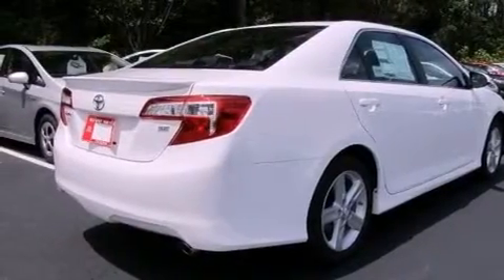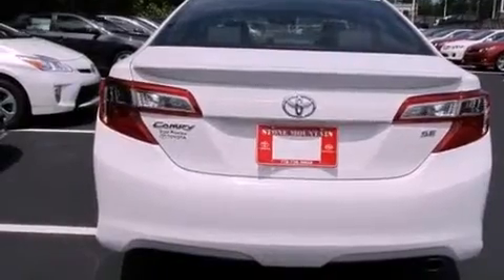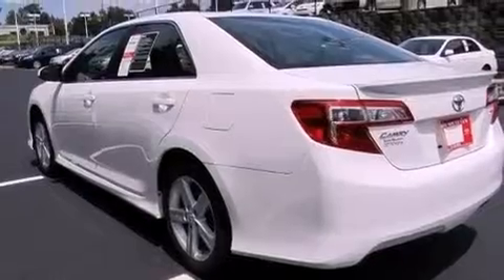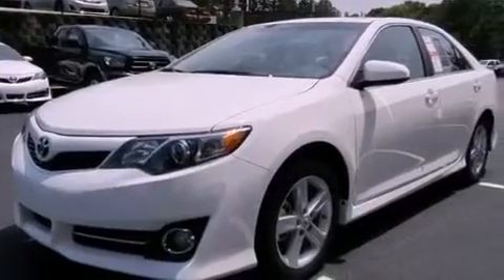All of the following features are included: air conditioning, a split-folding rear seat, cruise control, a CD player, a leather-wrapped steering wheel, a passenger side vanity mirror, traction control, an anti-lock braking system, a rear window defroster, and fog lamps.